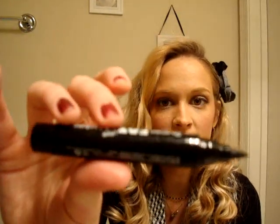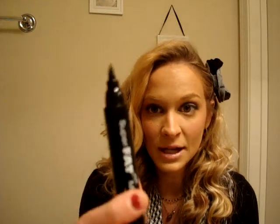My second favorite eyeliner is a little cheaper — it's the NYX Super Fat Eye Marker in Carbon Black. It literally is a super fat marker with a really fine tip. It goes on super easy because it's so chunky, so you can just draw on your eye. It's long-lasting and stays all day. If you're a beginner with eyeliner, I definitely recommend this.